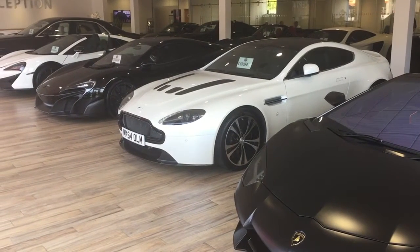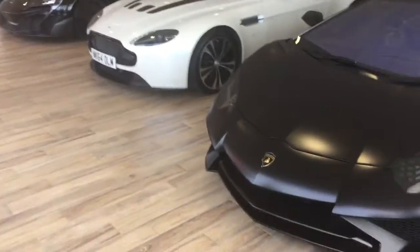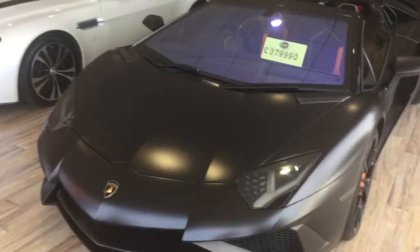Hi Dean, Harry here at GC Motors. As promised, just going to do you a little video of the Range Rover Overfinch. I just thought I'd start in the showroom and show you a little bit about who we are and what we're about.